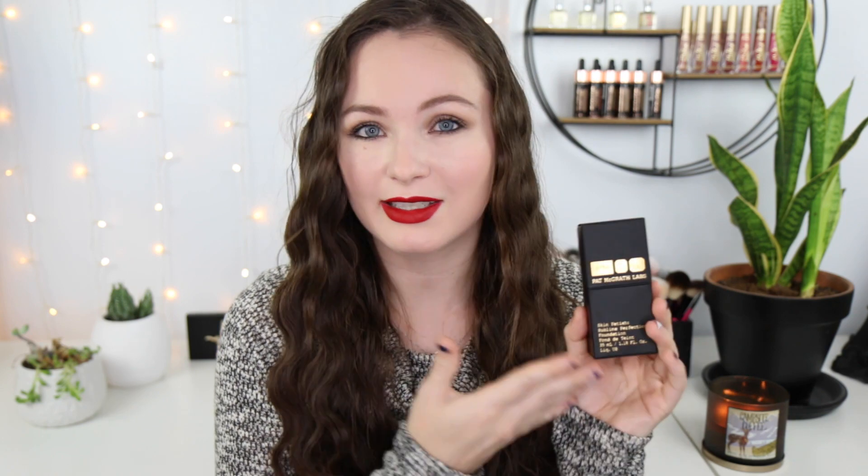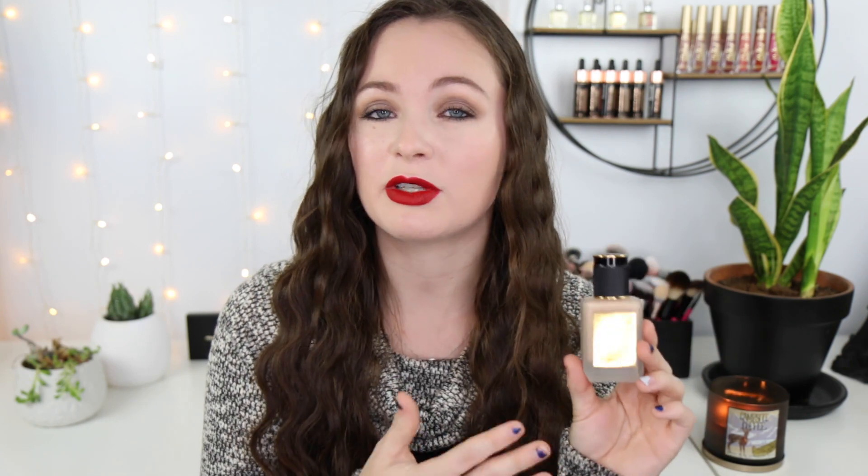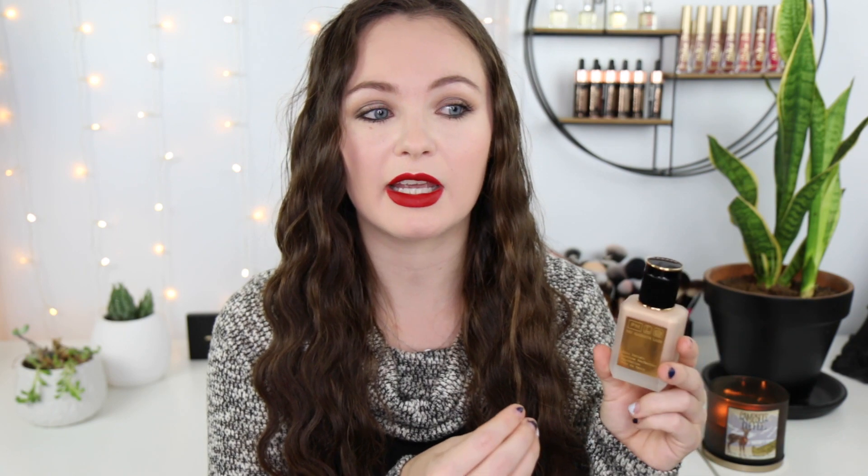Moving on to a high-end one — this is the Pat McGrath Skin Fetish Sublime Perfection Foundation. I've been raving about this for the last month or two. It's $68, which is absolutely ridiculous, but it comes in 36 shades. When I read that it had more of a radiant finish I was really scared, but I wanted to give it a chance. It comes in a beautiful glass bottle with a pump and is very, very lightweight — one of those you forget you have on. It's very skin-like, and it's not one that sets down quickly like the NARS.